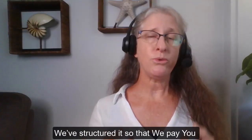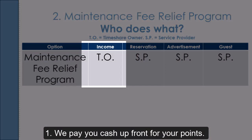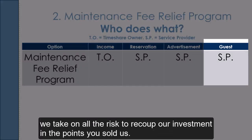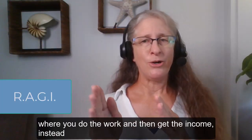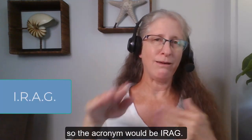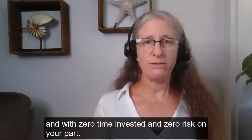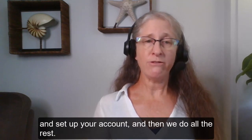We've structured it so that we pay you to rent your timeshare for you, and here's how it works. We pay you cash upfront for your points — income in your account right away. Then we do all the work: we make the reservations, create the advertisements, manage the guests, and take on all the risk to recoup our investment. Instead of the RAGI acronym where you do the work and then get the income, the Maintenance Fee Relief Program gives you the income first — so the acronym would be IRAG. This program gives you less income than if you rented it yourself, but still enough to almost cover your maintenance fees, with zero time invested and zero risk on your part. All you do is decide how many points you want us to rent for you, set up your account, and we do the rest.